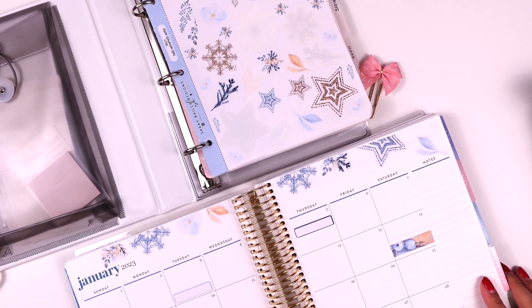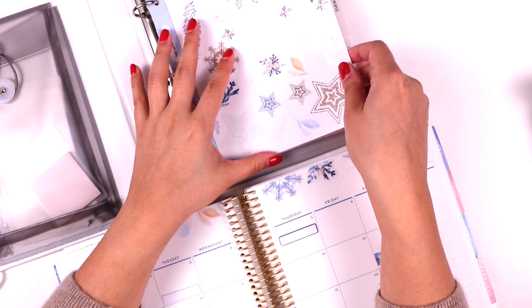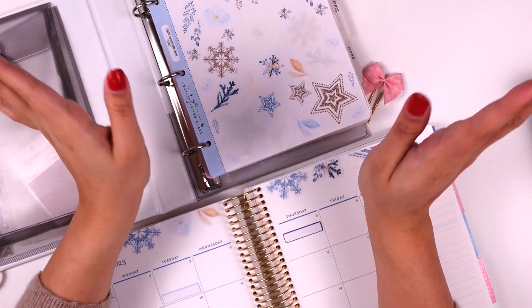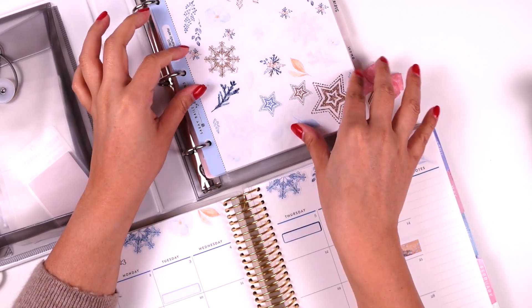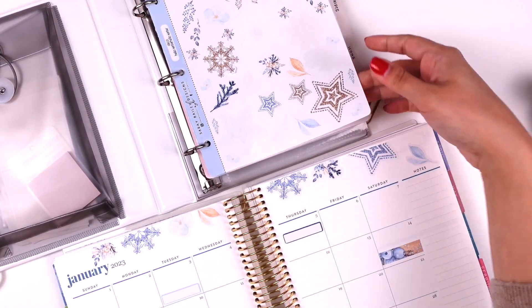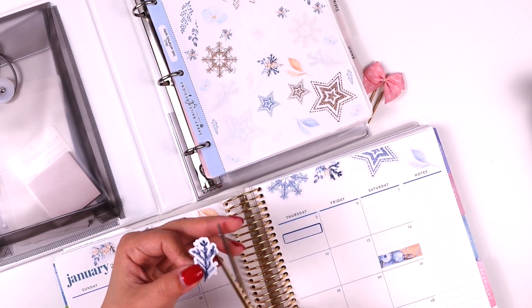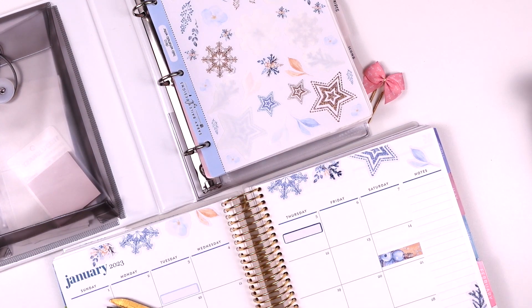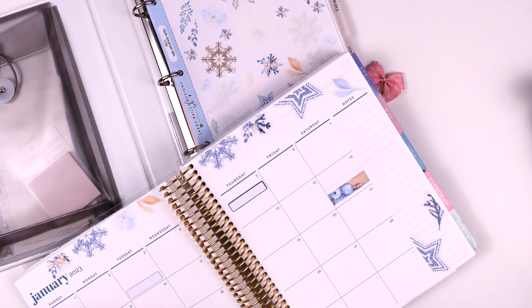One thing I've been using the side column for is keeping notes for the following month — things coming up in February that I want to be prepared for, especially things in early February like my sister-in-law's birthday. We have other things happening in early February too, so I want to make sure we don't miss those and we're proactive about them.